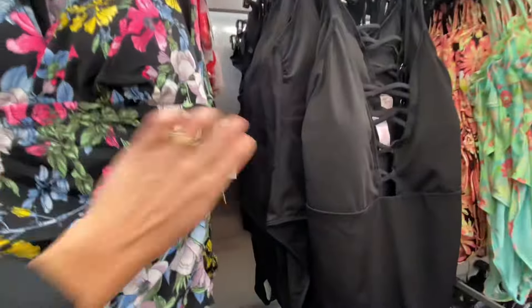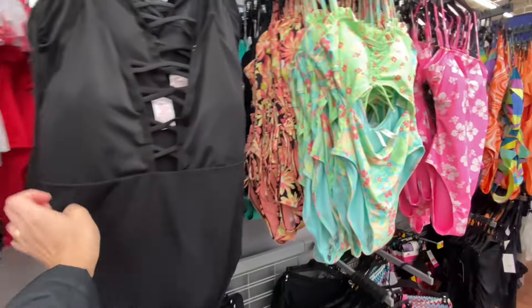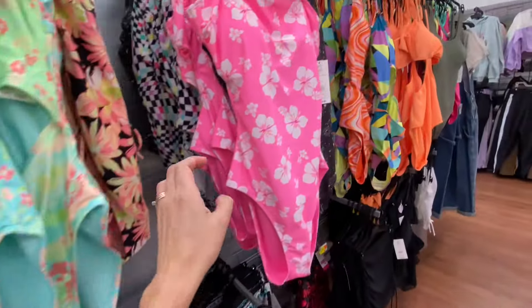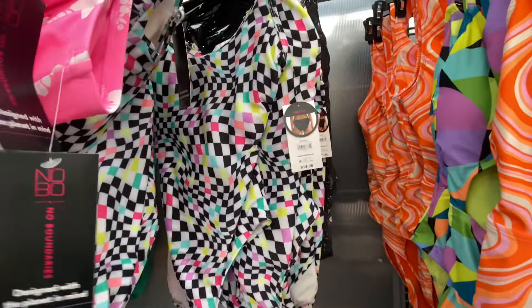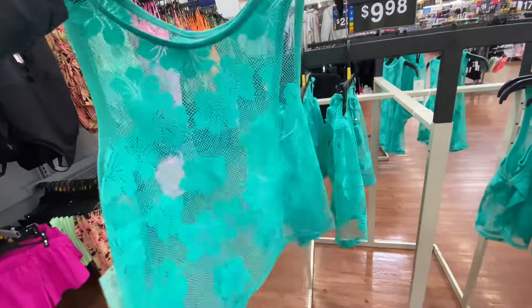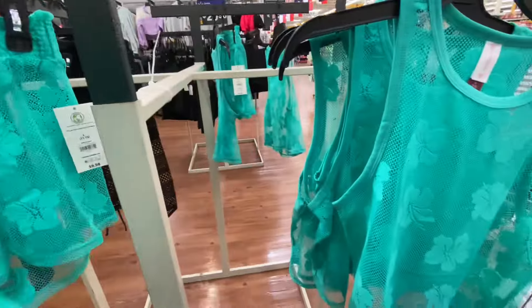They are stocking up with a lot of swimsuits already. I found a lot of swimsuits, cover-ups, shorts, and tanks — I was so shocked. But if you do want a new one, right now might be a good time. It's too cold for me to think about swimsuits, but I still wanted to show you guys that they are fully stocking with these items. I thought this was such a cute item — it was like a mesh two-piece set.